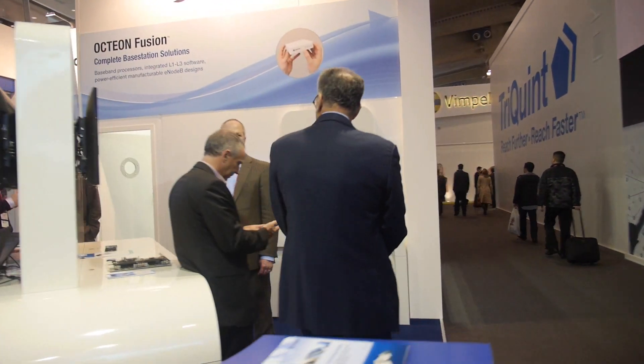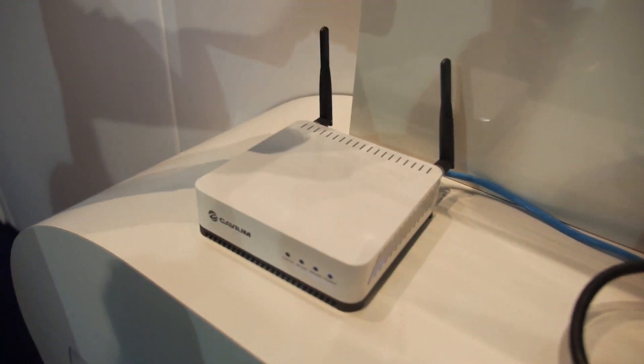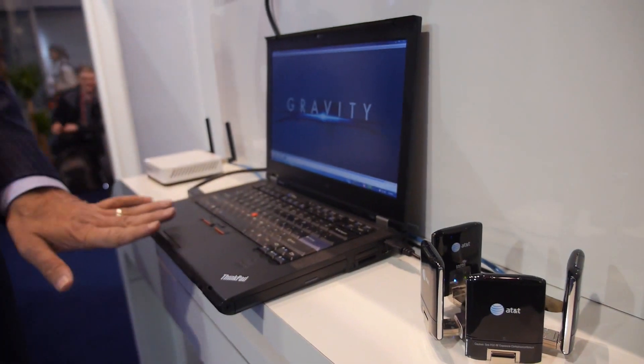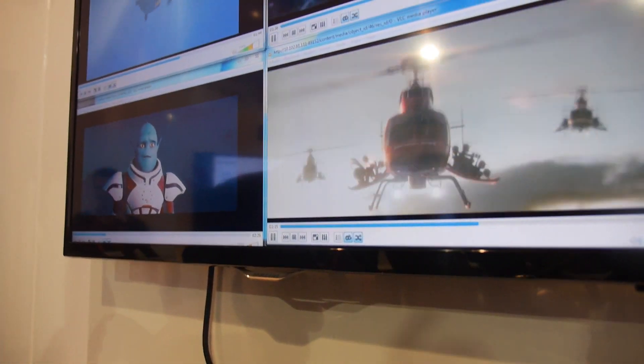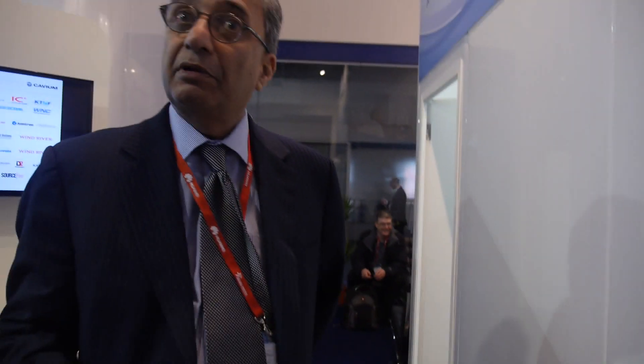So here we have the same thing — this is transmitting to these commercial UEs. This is an application server with a full core network running on it, transmitting these videos across, showing it can stream a whole bunch of 1080p simultaneously. For this form factor, which is a very small form factor, it's the first time we're showing it. We don't produce boxes, we produce the silicon, but we provide reference designs to our OEMs to build. We have a number of OEMs taking this to market and doing trials with operators.